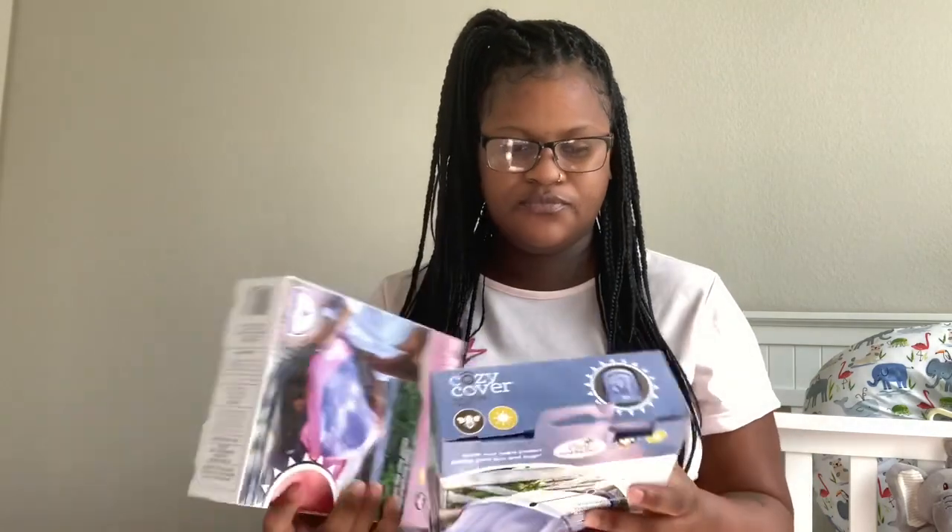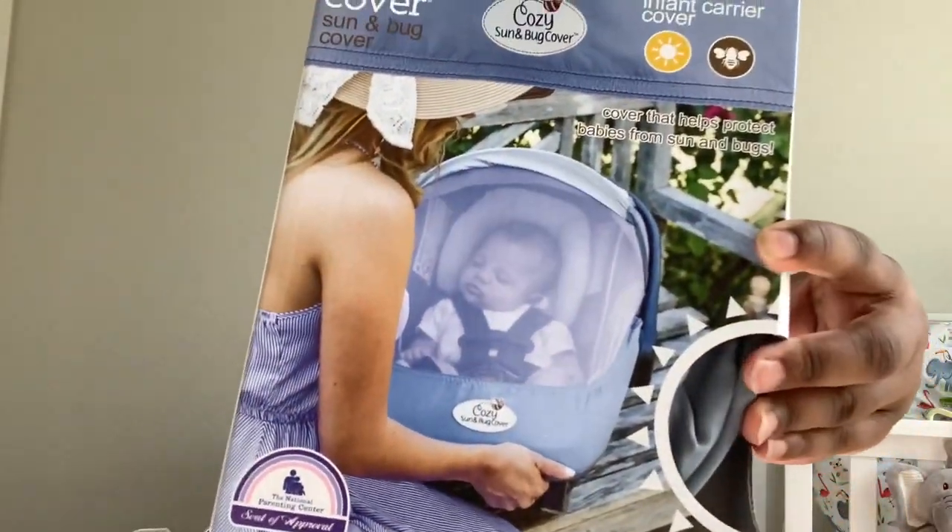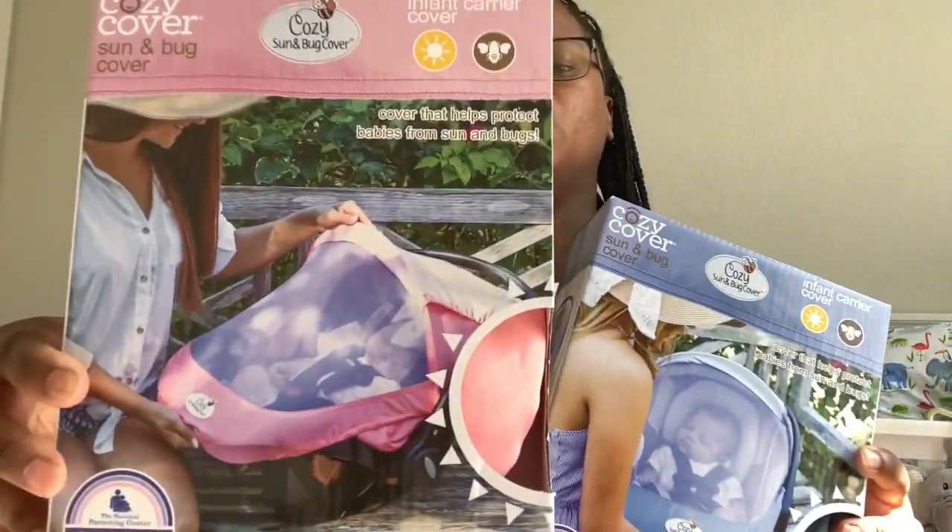These are Cozy Cover sun and bug covers to go over the car seat — the little net things — so the sun won't get to them, bugs won't get in there, or people won't be all in their face. I got him a blue one for his car seat and I also got her a pink one for hers. These are really going to come in handy when you're just out and about.